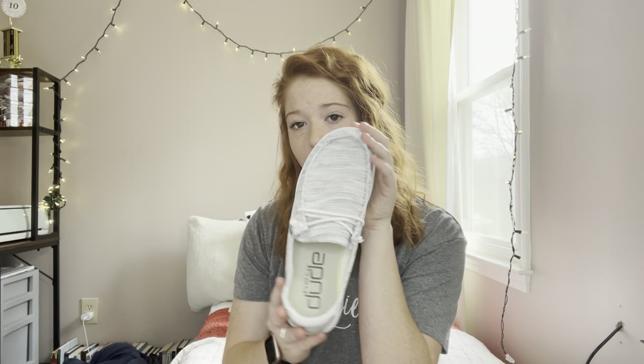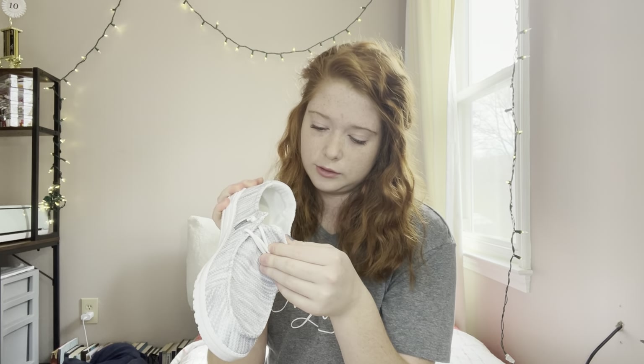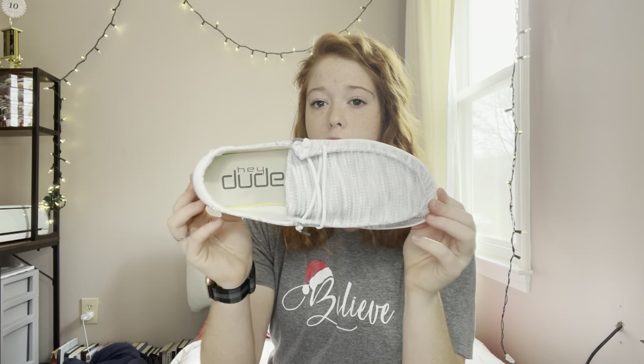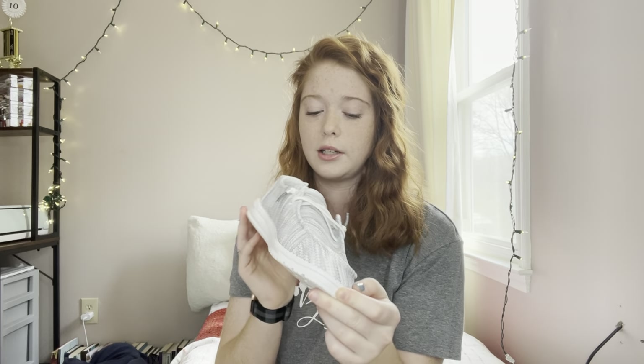Now for clothes and shoes. I got a pair of Hey Dudes — these are a size eight. For reference, I'm a size nine in Nike. Your toe comes to about right here in them. They are truly so comfortable and just easy to throw on and go.